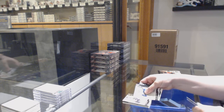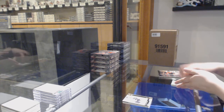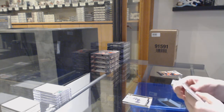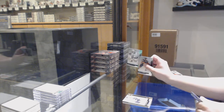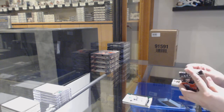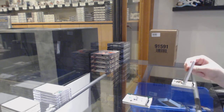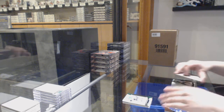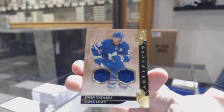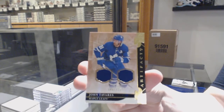Gold number to 299 for the Flyers, Sean Couturier. And a green number to 299 for the Dallas Stars, Alexander Radulov. And we've got a dual jersey number to 125 for the Maple Leafs, John Tavares — the John Tavares break.